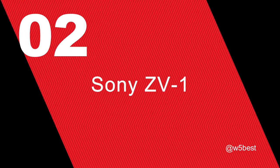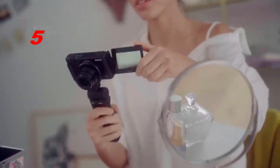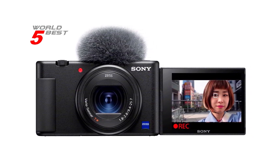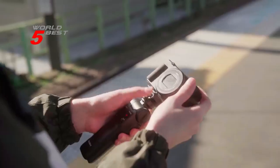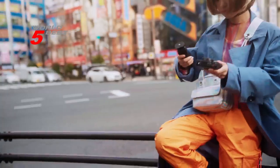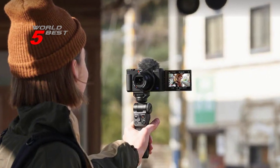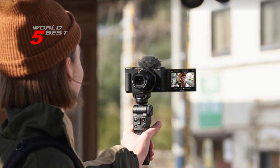Number 2: Sony ZV-1. One of the best things about this camera is its fast hybrid autofocus system with 315 phase detection points. This means that you can capture fast-moving subjects with ease and never miss a shot. The real-time eye autofocus and real-time autofocus tracking also make it easy to keep your subject in focus, even when they're moving around. Another great feature is its side flip-out 3.0-inch LCD screen that also tilts up and down for easier-to-compose selfie shots.